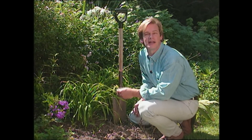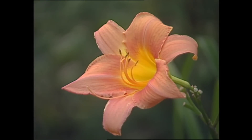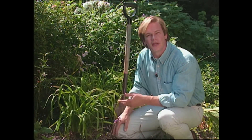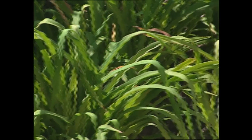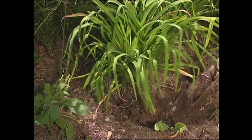Daylilies really should be divided every three to five years to continue good blooming. I've found that late summer is an excellent time of year to separate and transplant clumps of daylilies. By doing it now, it gives them an opportunity to settle in before shorter days and colder temperatures set in. Also, by moving them now as opposed to the spring, it's been my experience that they actually seem to bloom better.